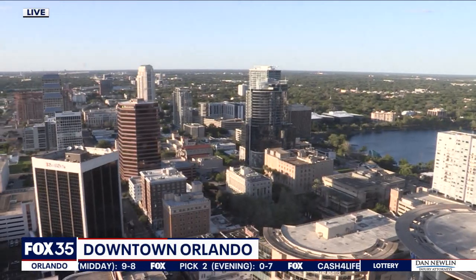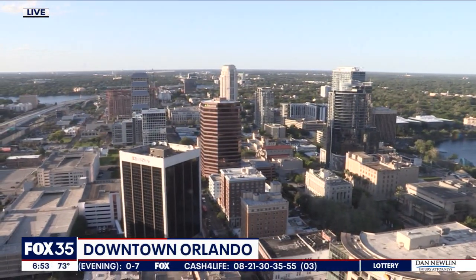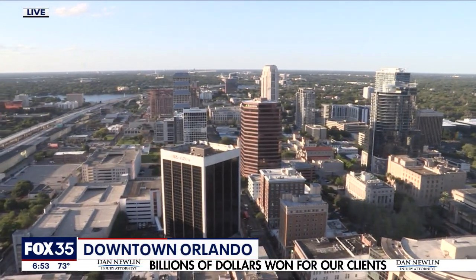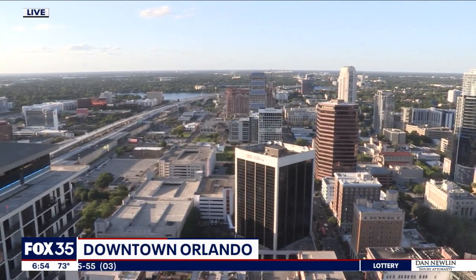A lot of drinking going on! Well, this is a live look outside in downtown Orlando. You are watching the Fox 35 News Edge — Central Florida's only local newscast at 6:30. We're coming right back.